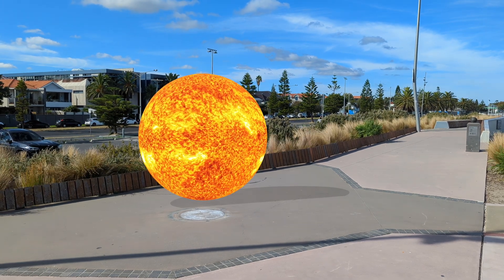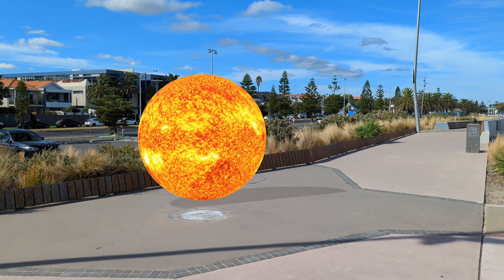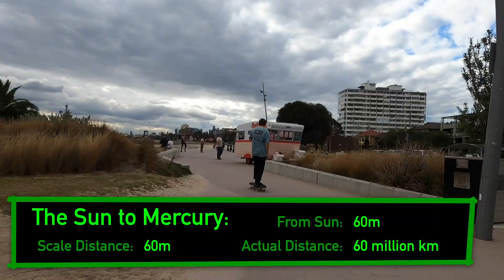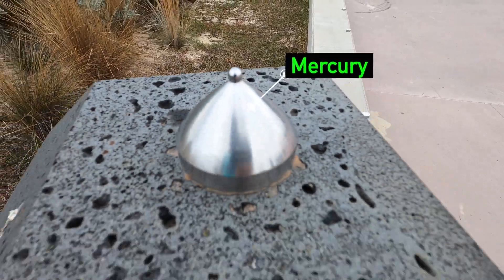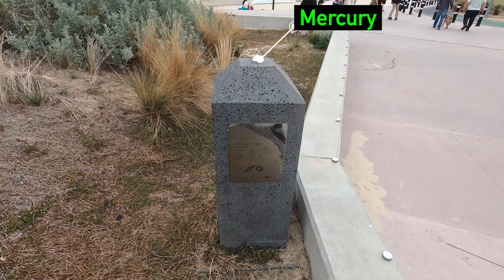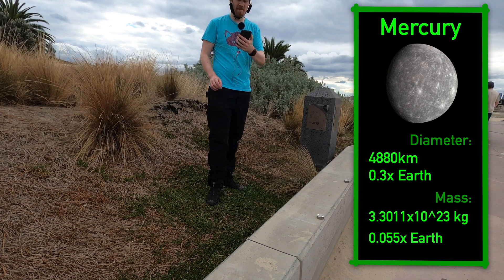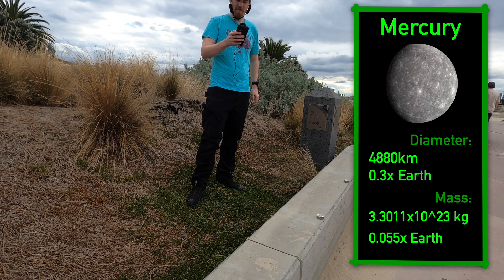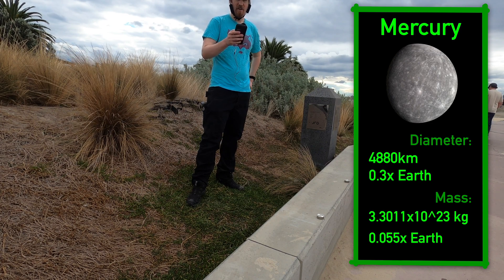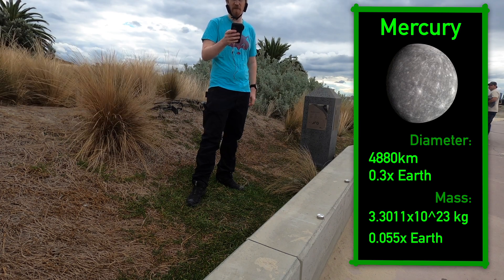The Sun makes up almost 99.9% of the total mass of the solar system, and its gravity keeps everything else in orbit. Mercury is the first planet in the solar system. It's approximately the size of the Earth's moon, and similar to it, has no atmosphere. It's 430 degrees in the sun and minus 180 in the shade — hot enough to boil and freeze the normally liquid at room temperature metal named after it.